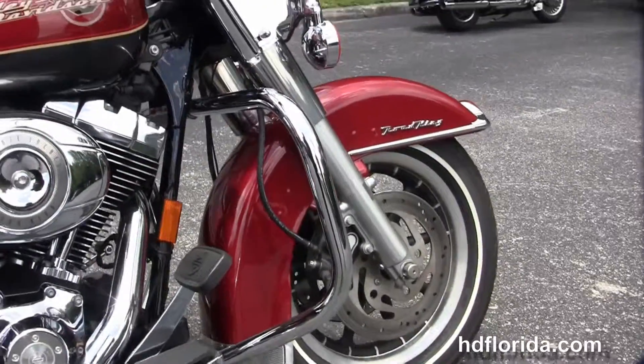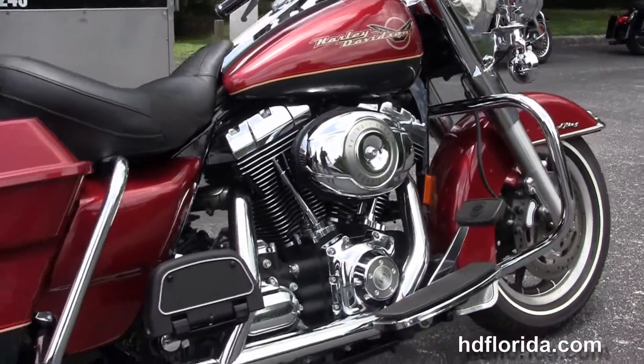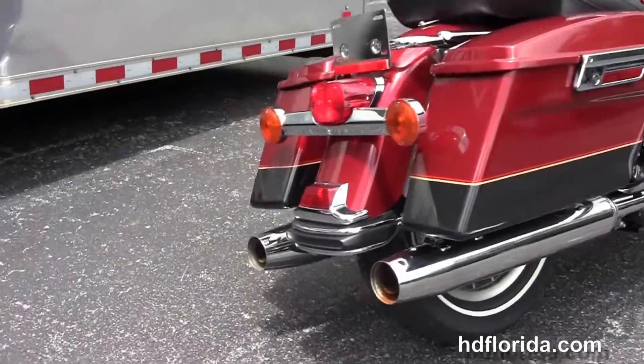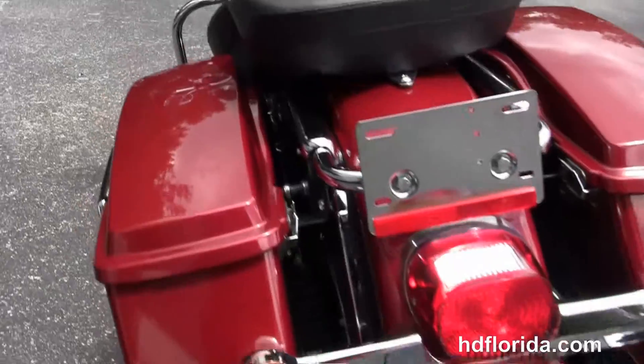It's got a rubber-mounted air-cooled 96 cubic inch twin cam engine with a 6-speed transmission and full-size rider and passenger floorboards. It's got the chrome saddle bag guards and the hard locking saddle bags.